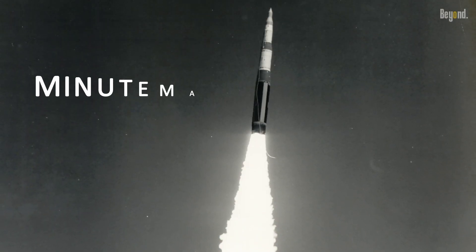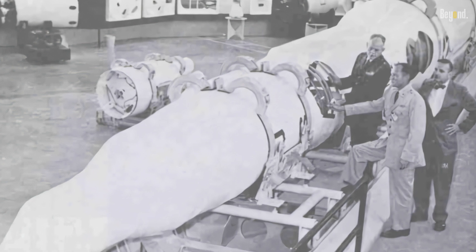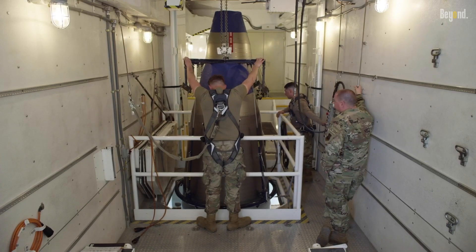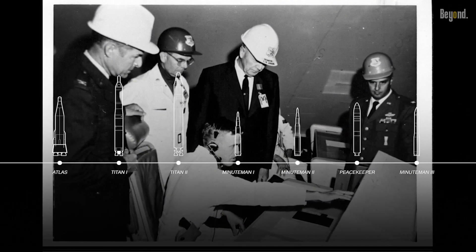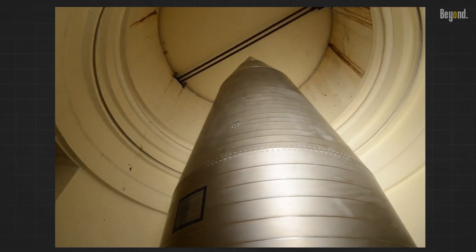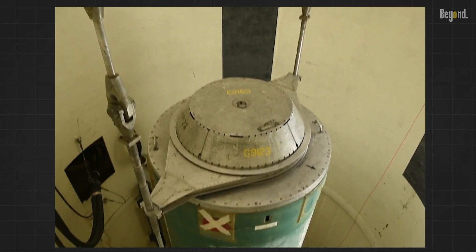The Minuteman ICBM program was initiated in the late 1950s and became the cornerstone of the U.S. ICBM arsenal. The Minuteman was a technological marvel, with improvements on previous ICBM technologies. It was designed to be a highly reliable and maintainable system, with a focus on survivability and rapid deployment. The Minuteman ICBM entered service in the early 1960s and has since undergone several updates and modernizations.